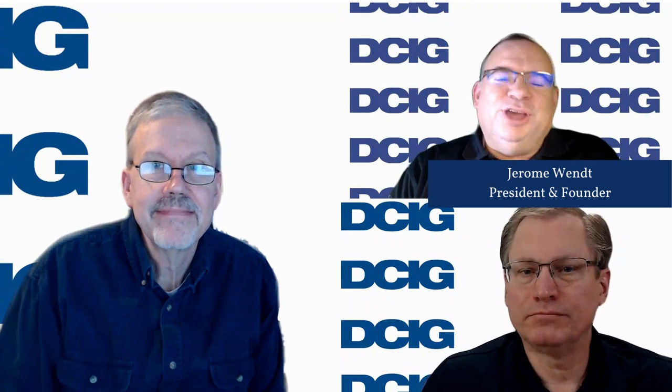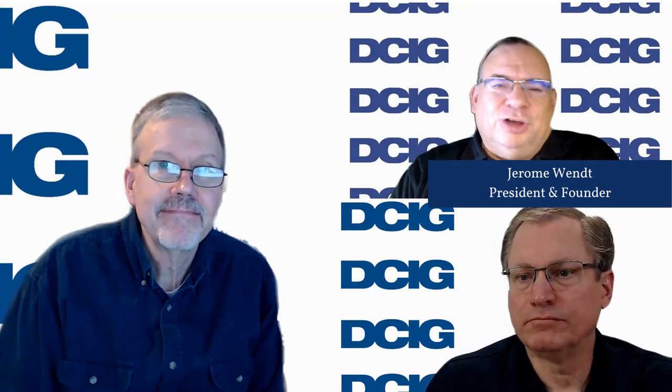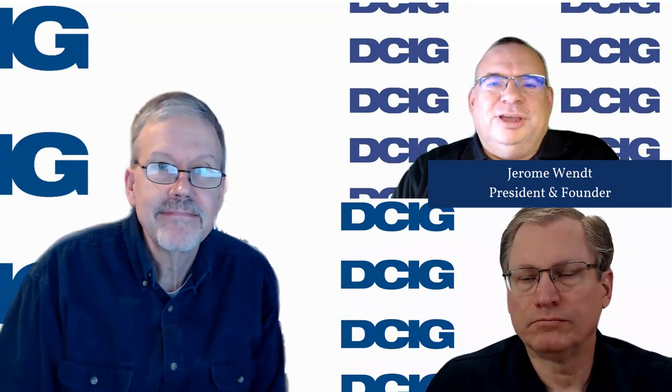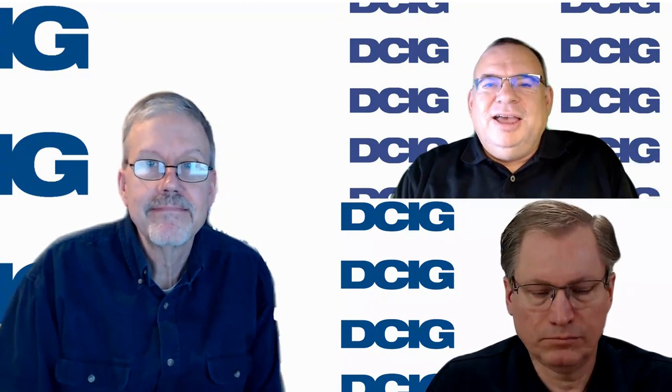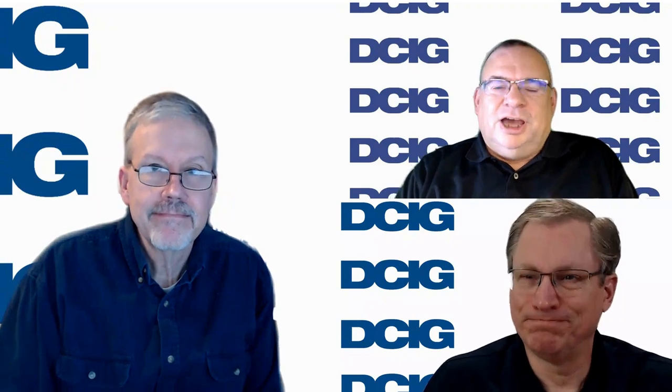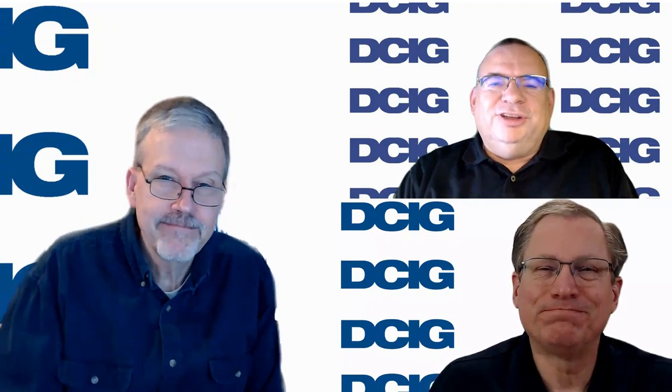Hello, everyone. Thank you again for joining myself, Jerome Wendt, on another edition of DCIG's video blog series. Joining me are Ken Clipperton and Todd Dorsey with DCIG — they're both analysts.